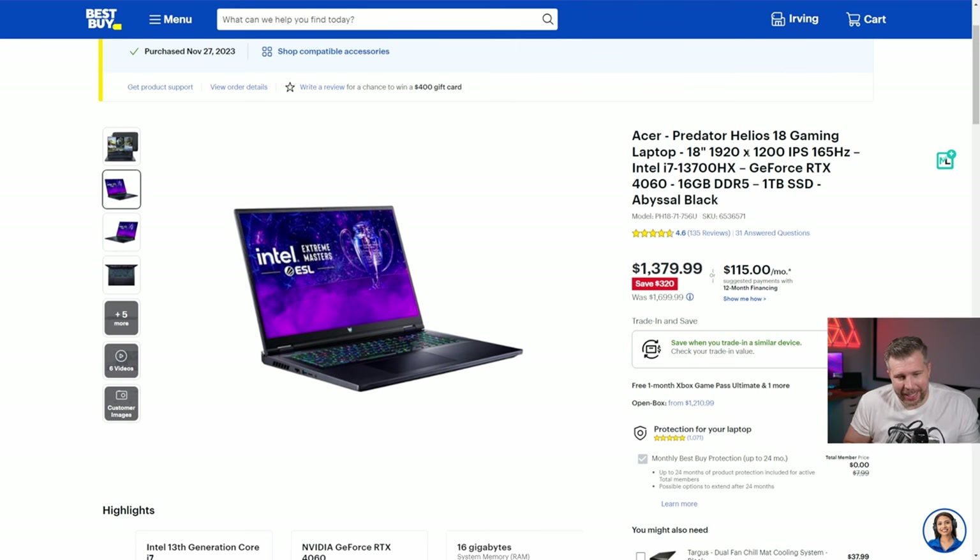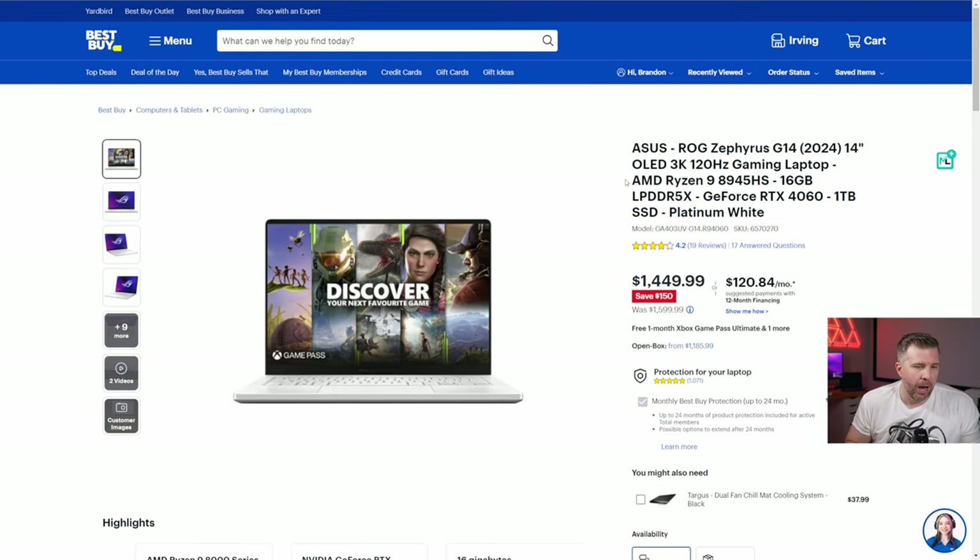Next up is the Acer Predator Helios 18 — the only 18-inch laptop in this top deal segment. Typically 18-inch laptops are much more expensive than 16 or 17-inch models because they're the largest form factor and cost the most to produce. This one is normally $1,699, currently on sale for $1,379. It features a 1920x1200 display, 165Hz refresh rate, Intel i7-13700HX, RTX 4060, 16GB DDR5, and a 1TB SSD.